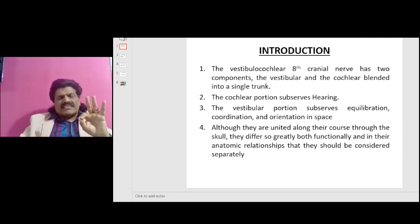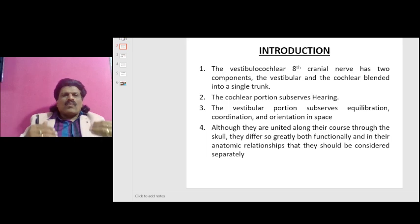These three systems should be intact for us to be in good balance. When all three systems are working well, they function in unison and we have perfect balance. But even if at least two components are working well, we can still maintain an appropriate balance. If two systems are also affected and only one system is present, then we will lose our balance.